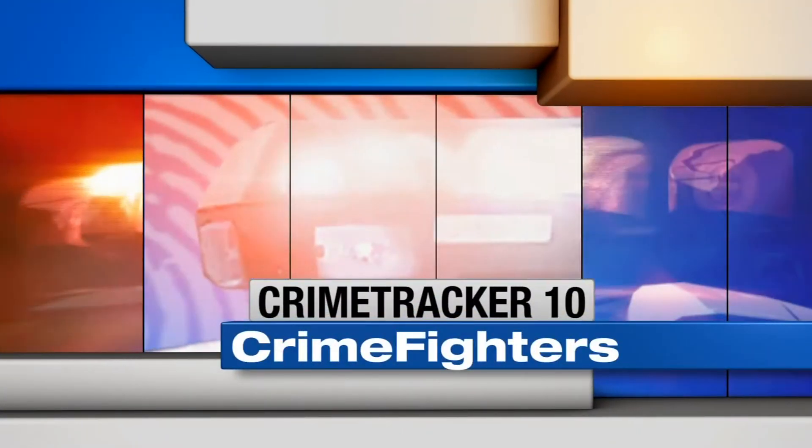Quarter till the hour now, and in Crime Tracker 10 Crime Fighters this morning — protecting your home while you're away. Crime Tracker 10's Jeff Hogan joins us with a look at the tried and true prevention techniques.